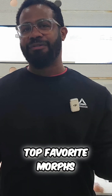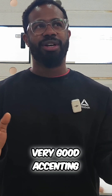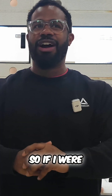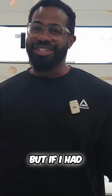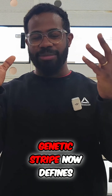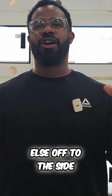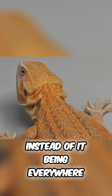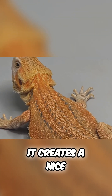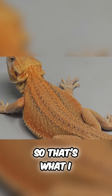Genetic stripe is not one of my top favorite morphs, but it is a very good accent morph. It adds to the bearded dragon. So if I were to have a leatherback dragon, that looks great, but if I had genetic stripe on top of it, it looks surreal — it looks amazing. Because genetic stripe defines the back, keeps all of the striping and everything else off to the side instead of it being everywhere. It cleans up the spine and creates a nice little area in the middle of the back where it's pretty perfect.